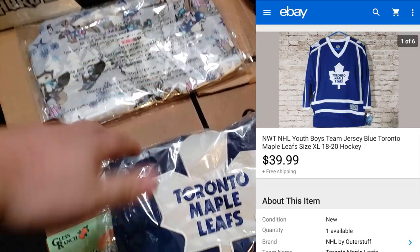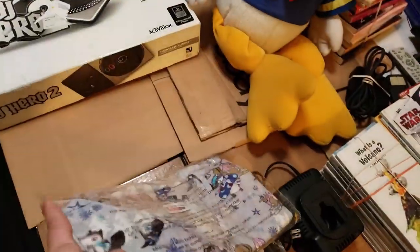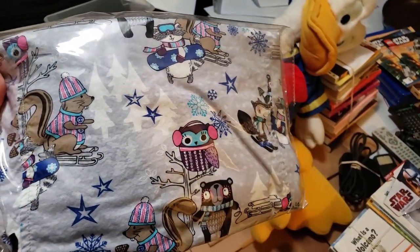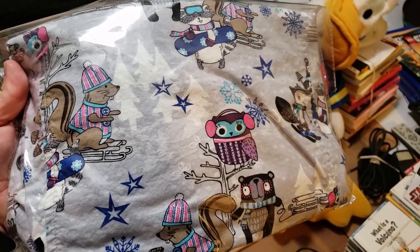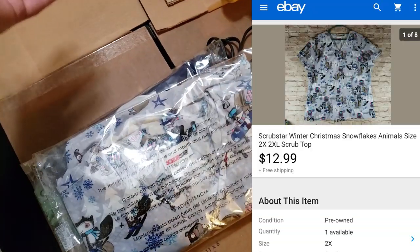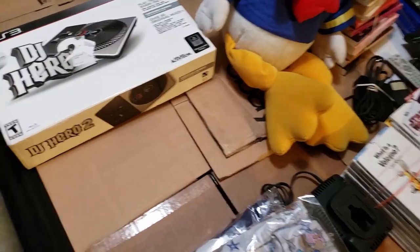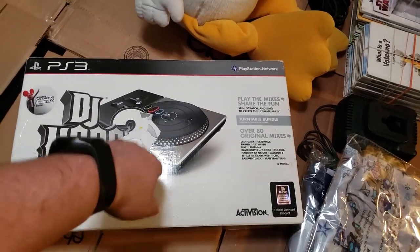Here's a kids' youth Maple Leaf jersey. I had it listed super high thinking I'd get an offer, but someone came through and bought it at full price for $40 shipped — even a youth jersey. Here's a Scrub Star scrub top — not the best brand, but a wintery/Christmassy one. I picked it up when I bought a Batman one — paid $3 to $4 for both. This sold first before the Batman one for $13 shipped. Goes first class and it's that theme for the time of year.